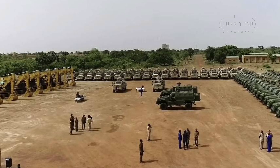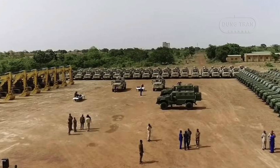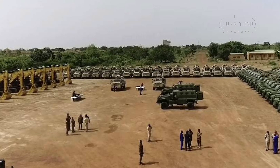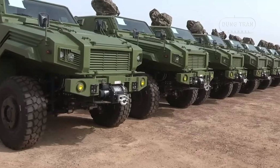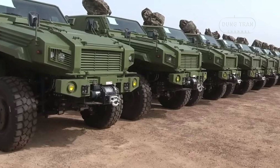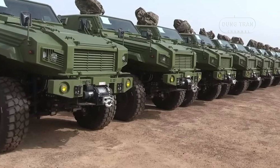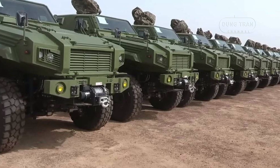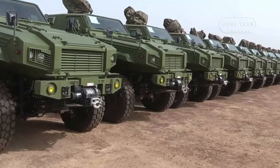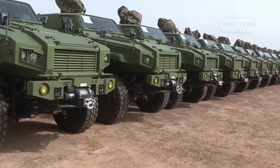Configurable for left or right-hand drive, it supports deployment in diverse environments and user preferences. Infrared and navigation systems, external monitoring capabilities, and an automatic fire extinguishing system enhance operational efficiency and safety. The vehicle accommodates a crew of two and up to 8 passengers, ensuring swift deployment for combat or logistical missions.